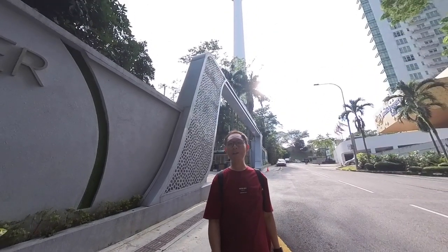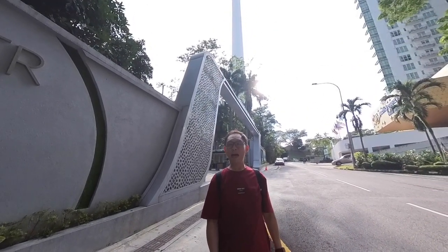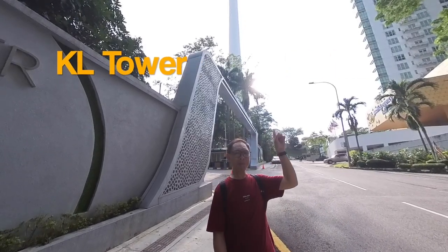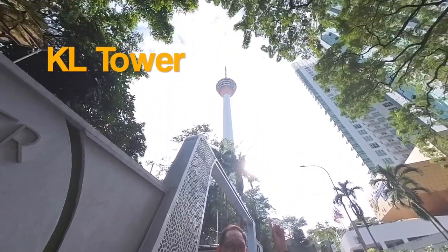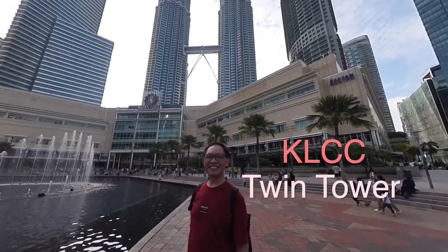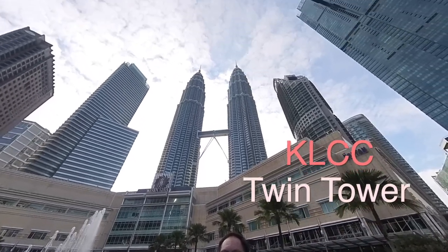Hi! Welcome to Danny On The Go Special Season 2. I'm Danny. I'm going to do a walkthrough from this place to this place here. Walking begins in 14 seconds.